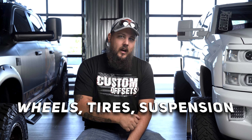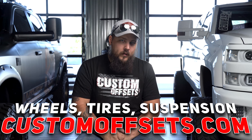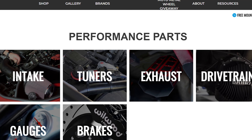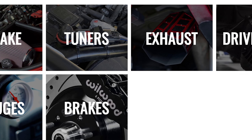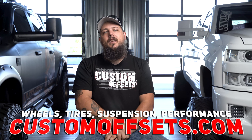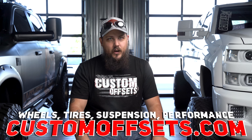Now, as we get into this list, it is important to note that all the products we're talking about today can be found on our website, customoffsets.com. If you haven't heard by now, Custom Offsets is offering some performance parts. We have a pretty solid selection already on the website, and we have more going live pretty much every single day. You guys can check all of that out — hit the link in the description down below or just head over to customoffsets.com.